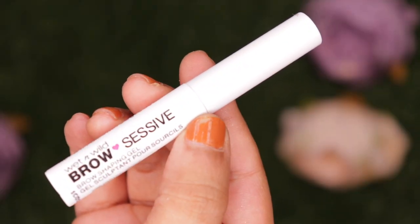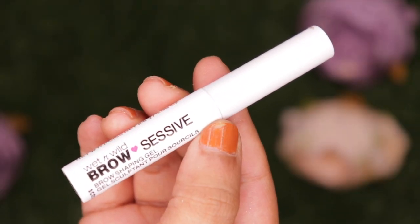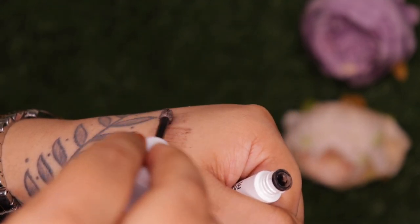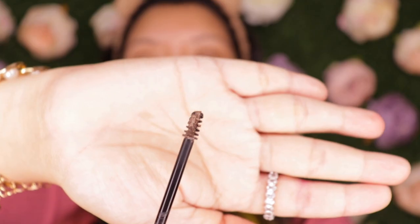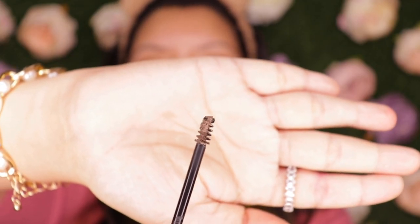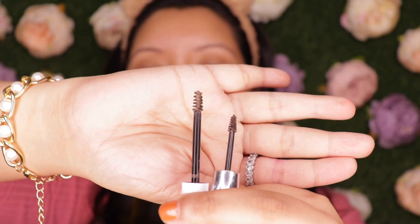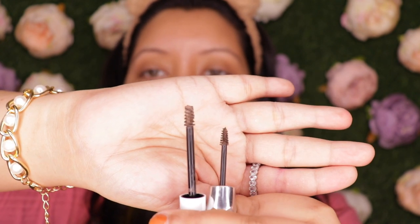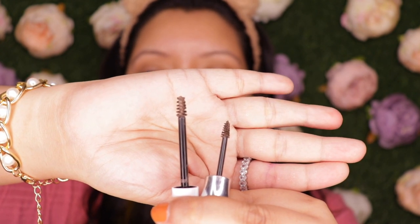I've zoomed you guys in and for the first product we're going to the Brow Excessive Brow Shaping Gel. They offer only one shade in India at the moment and this is priced at 499 rupees for 2.5 grams. The applicator reminds me of the Benefit one I own - the Benefit is much more precise and smaller compared to the Wet n Wild one.